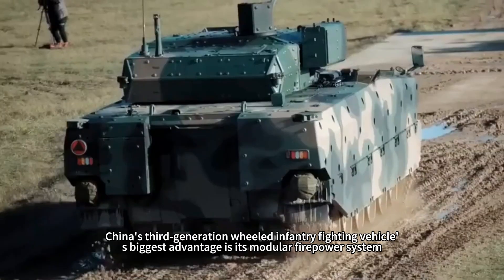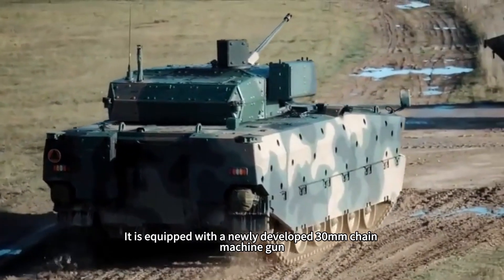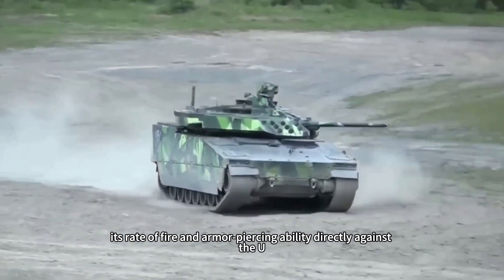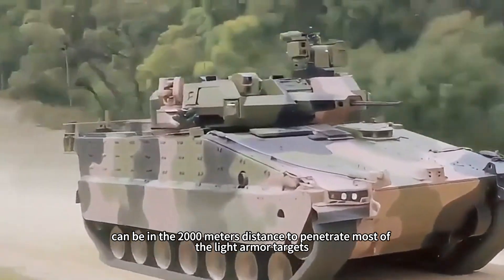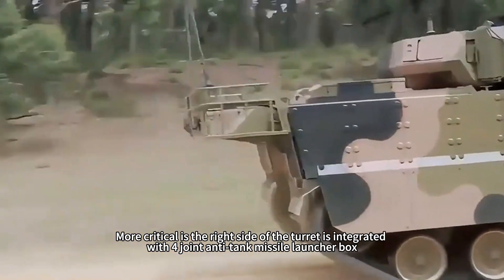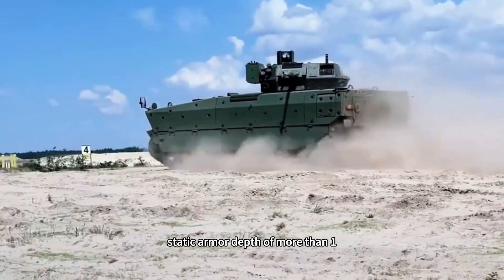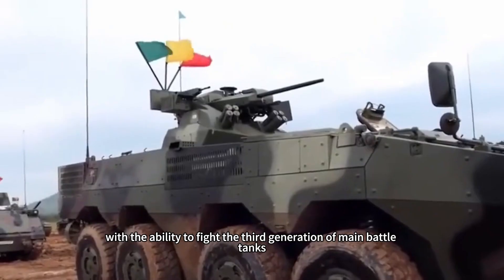China's third-generation wheeled infantry fighting vehicle's biggest advantage is its modular firepower system. It is equipped with a newly developed 30-millimeter chain machine gun whose rate of fire and armor-piercing ability directly rival the US Big Viper II type, capable of penetrating most light armor targets at 2,000 meters. More critically, the right side of the turret integrates a four-round anti-tank missile launcher box equipped with Red Arrow 13 or Red Arrow 16 missiles, with a static armor penetration depth of more than 1,000 millimeters, giving it the ability to fight third-generation main battle tanks.